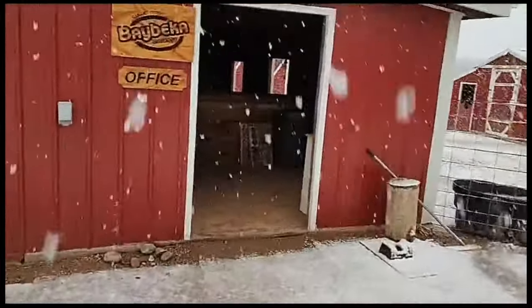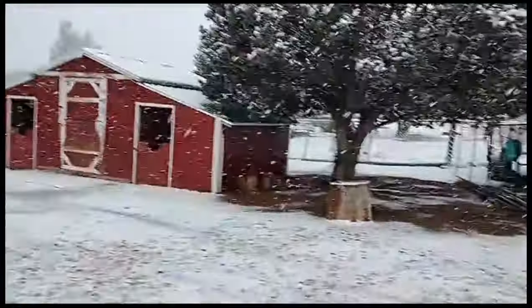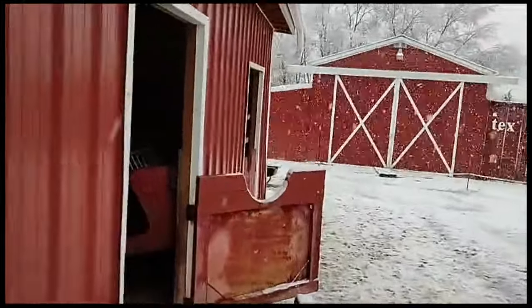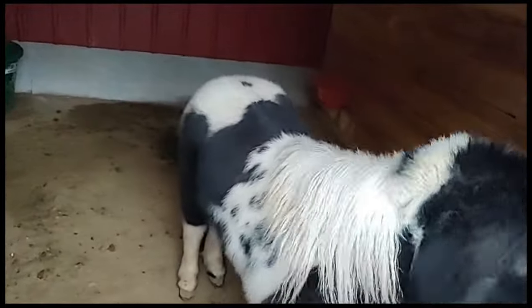Time to feed the kiddos. Hey cowboy, how are we doing over here buddy? How are you? You're nice and dry in this stall.